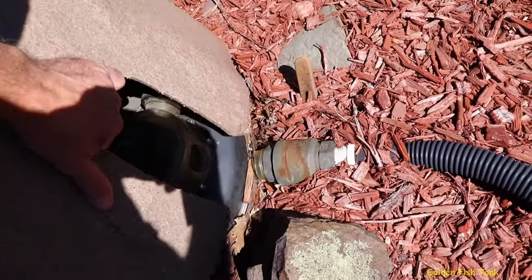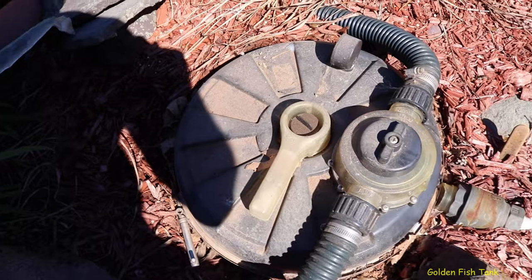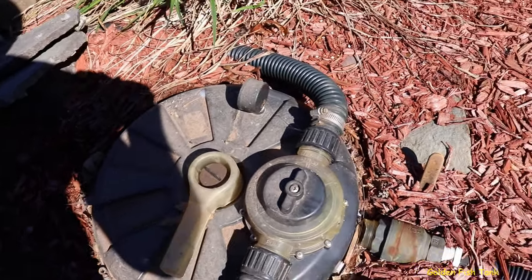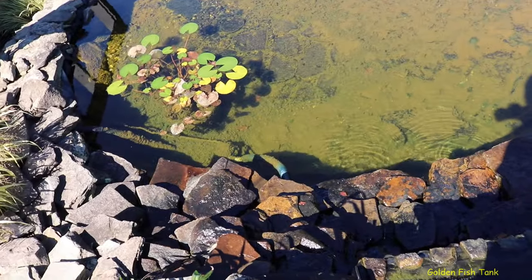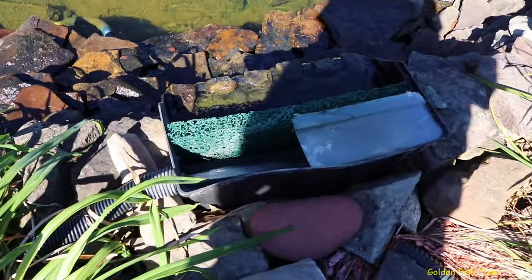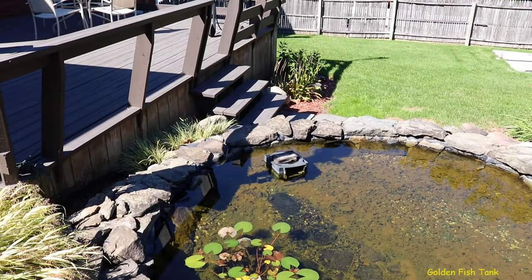I used to use a big filter — I had a 3,000 gallon-per-hour pump and the waterfall was much stronger. It broke off here and I never repaired it. I could put it back on, I just need a new plastic piece. I still have the pump in there, but I've been running it with just a 650 gallon-per-hour pump up through the rock, which comes out here through this filter pad, and it looks crystal clear.